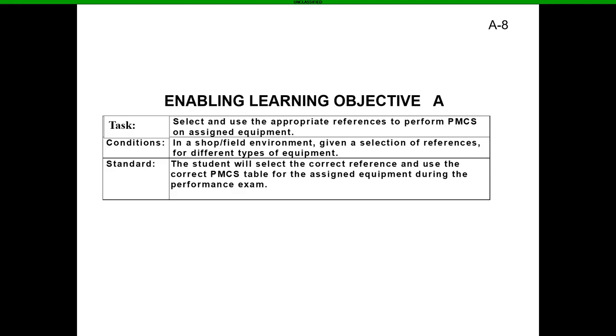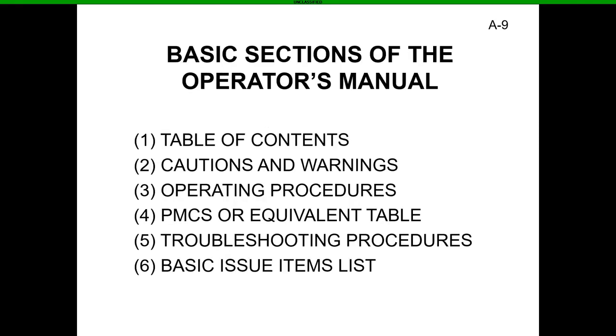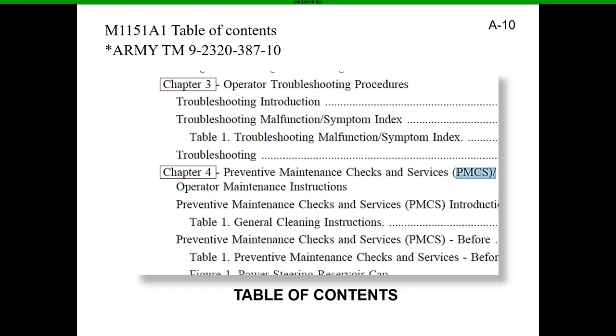Let's get into the basic sections of the operator's manual. We're going to go over six items in order so you won't be completely lost when it's time to get hands-on. Today we're going to reference the M1151A1 table of contents in the dash-10. Whether it's a physical manual or a PDF file, it's going to look pretty much the same — the only difference is the PDF is digital.